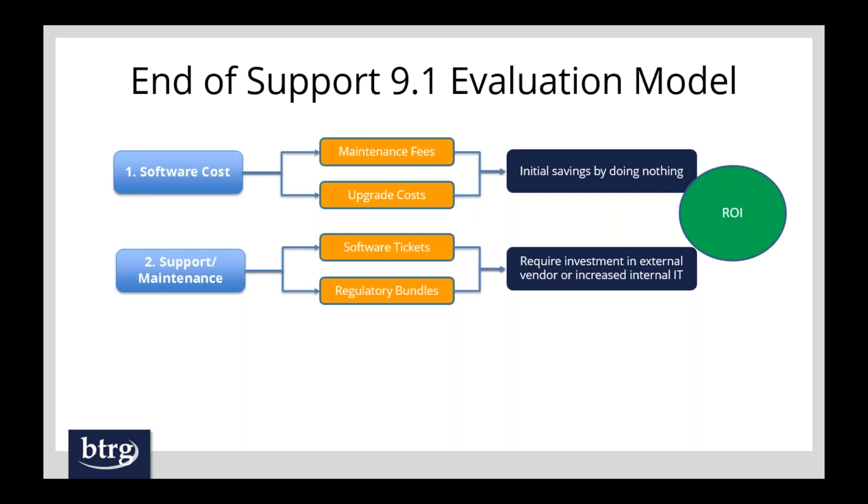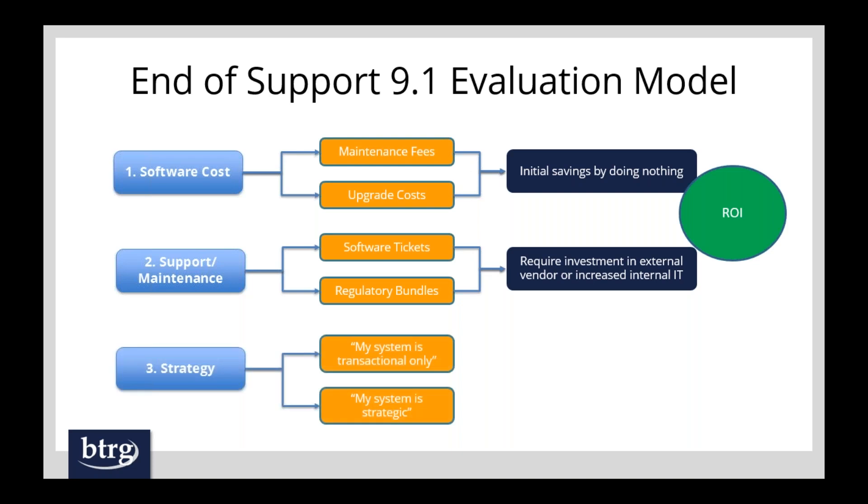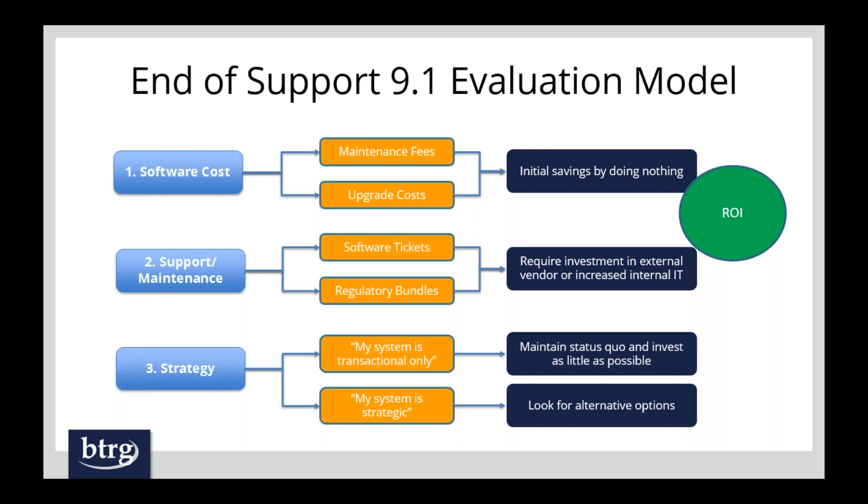The third thing — and we don't see enough focus on this — is your overall strategy. I've broken this down into two extremes: transactional only, where your system is only used for transactions, versus strategic. If you're transactional only and just want the system to enter AP vouchers and pay people, you're probably leaning toward a status quo model where ROI is the most important factor. However, if your system is considered strategic, that's absolutely the wrong option for you.